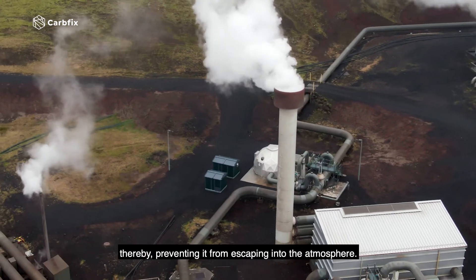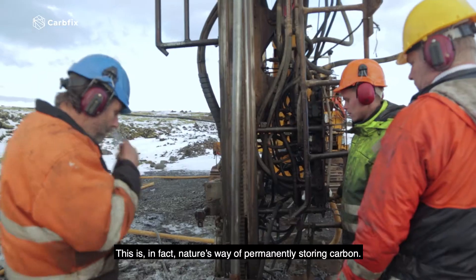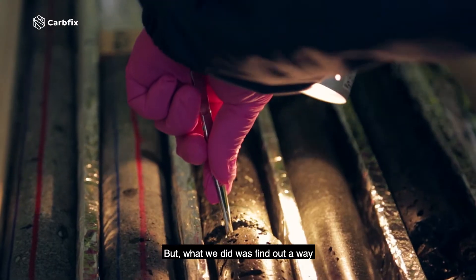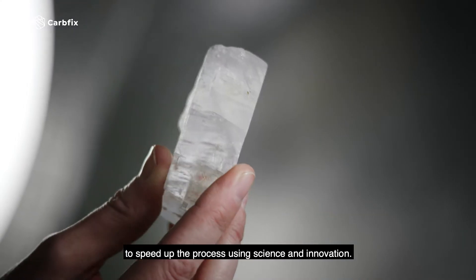In 2007, we started developing CarbFix, a method that turns CO2 into stone underground, thereby preventing it from escaping into the atmosphere. This is in fact nature's way of permanently storing carbon, but what we did was find out a way to speed up the process using science and innovation.